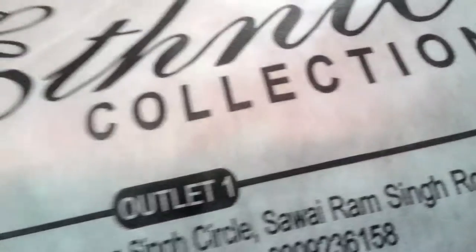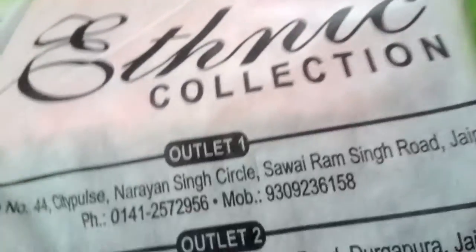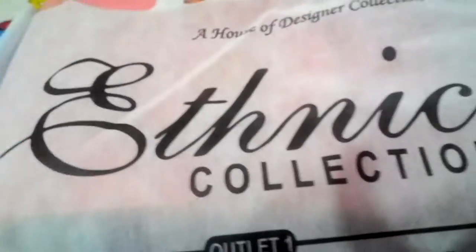Now next I bought a super awesome gown, but before that I'm showing you the Ethnic Designer Collection. I bought jeggings from this Ethnic Collection. I just bought this from Malvi Nagar — I think the address is around Durga Pura, Jaipur. This is Ethnic Collection, Home of Design Collection, and I bought many jeggings which I'll show you now.